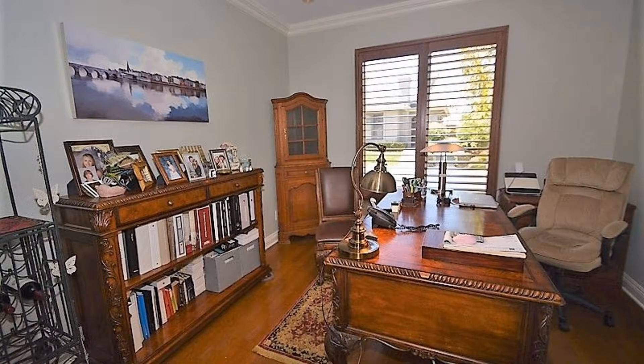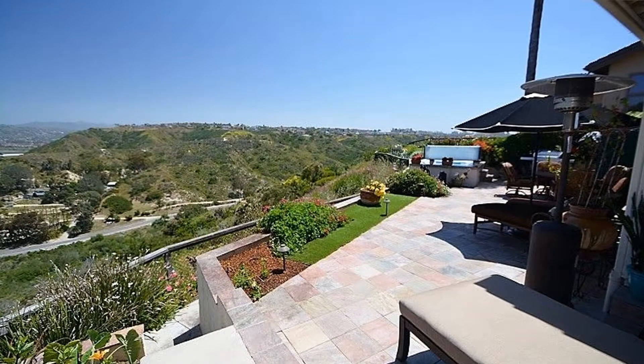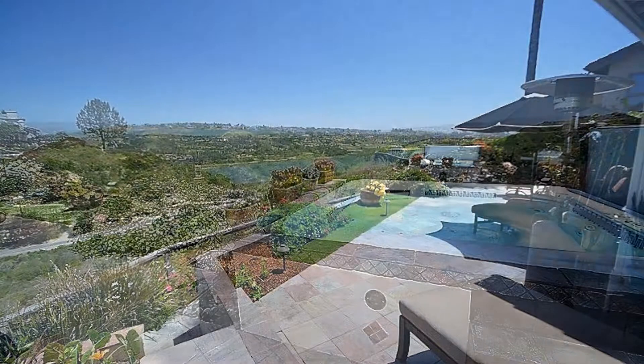The home office can also be utilized as an optional bedroom. You can enjoy the ocean breeze and dramatic views while lounging outdoors on the patio or while soaking in the hot tub.